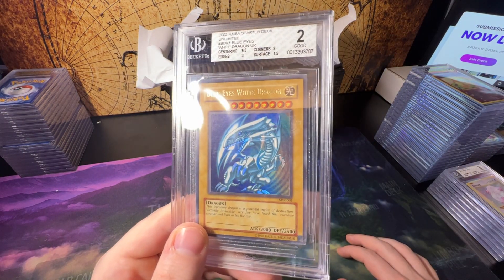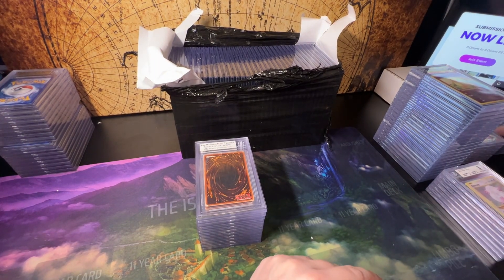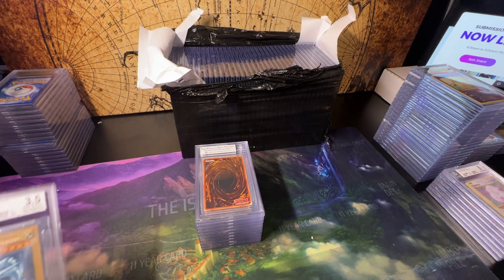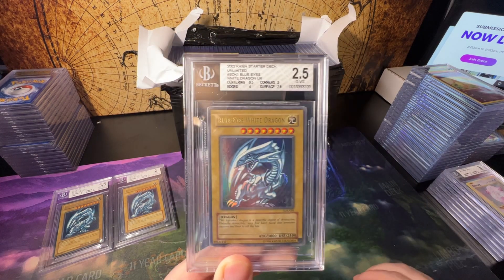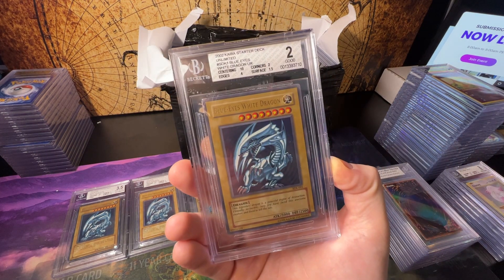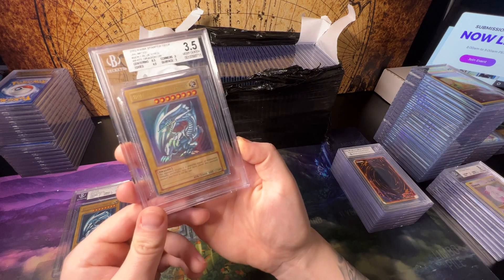Oh wait, this is an actual Starter Deck Kaiba — wow, a 2! Some people collect the lower grades, so that might be a good one to have. I had some regular SDK Blue Eyes that I sent — this one got a 3.5. So if you guys are Blue Eyes collectors, yeah — I might do a separate stack. If you're a Starter Deck Kaiba Blue Eyes collector looking to complete your collection, here's a 2.5, a 2, a 3.5. Another 2 — I'm gonna keep one of these just because it's so ridiculous. A 3.5.